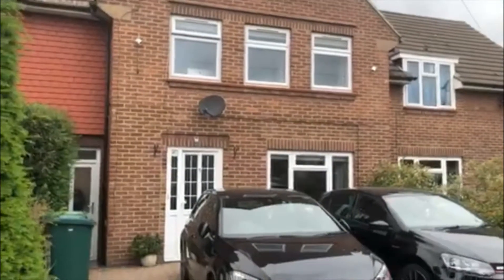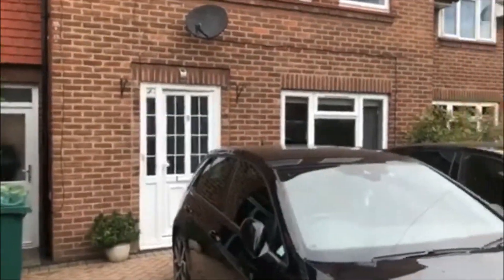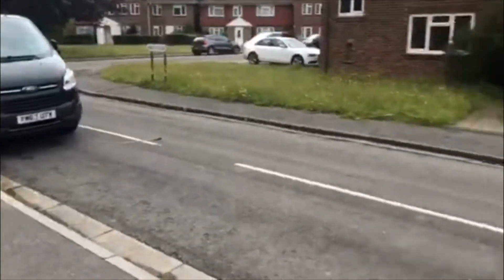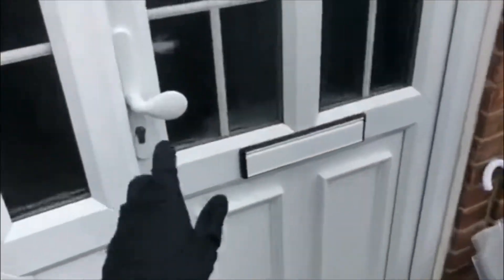This is King's Cloaks in Staines. This is a five-bed property on a lovely quiet road. We've got driveway parking for two cars and side access as well as the front.